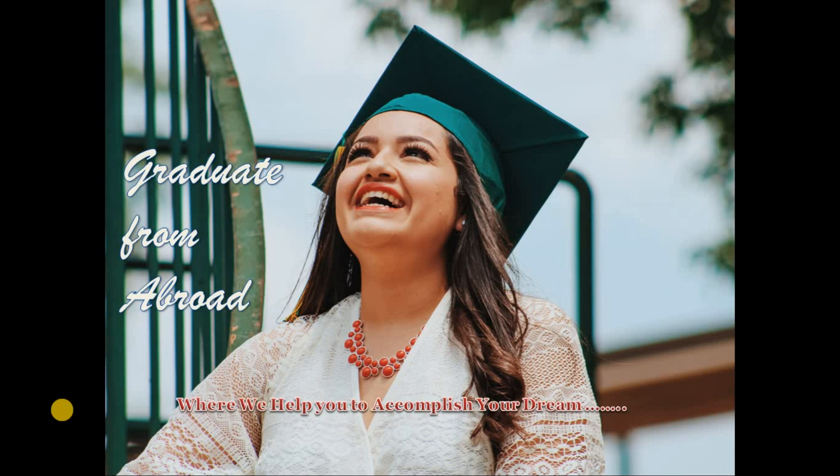Hello guys, hope you all are doing very well. Welcome to Graduate from Abroad. Today we are here with another video. This video is special because today we are presenting a program which is targeted for undergrad students who are studying natural science or environmental science courses at different universities and have a passion to go abroad and complete their master's education in the same field.